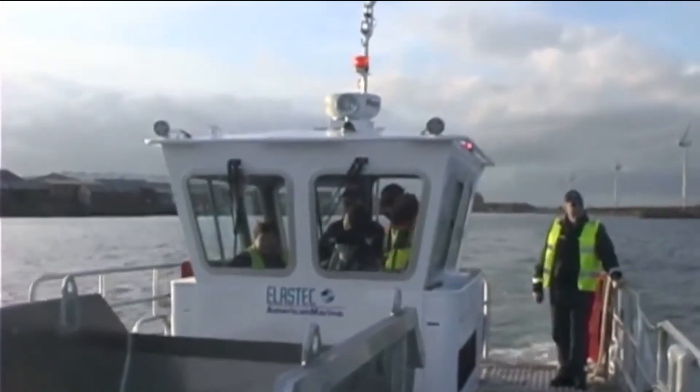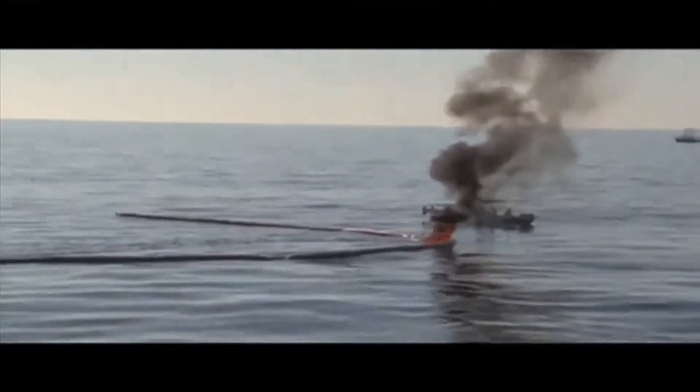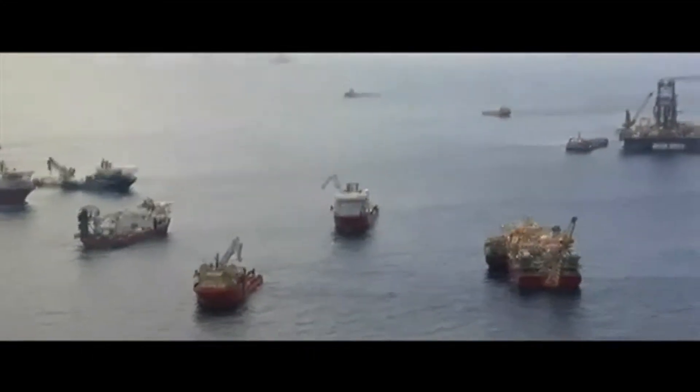We go out in the field and actually make our equipment work ourselves. In the 20 years we've been manufacturing equipment, we've worked in many spills — Russia, China, South America. We were on the Gulf of Mexico during the Deepwater Horizon incident. There was about 300,000 barrels of oil that we eliminated, so we've been around the business for a while.